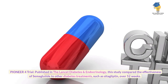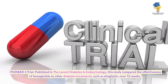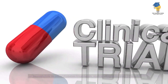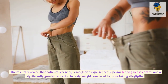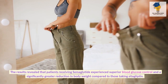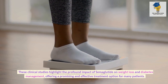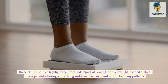The PIONEER 4 trial, published in The Lancet Diabetes and Endocrinology, compared the effectiveness of semaglutide to other diabetes treatments such as sitagliptin over 52 weeks. Patients receiving semaglutide experienced superior blood glucose control and a significantly greater reduction in body weight compared to those taking sitagliptin. These clinical studies highlight the profound impact of semaglutide on weight loss and diabetes management, offering a promising and effective treatment option.